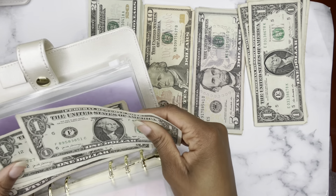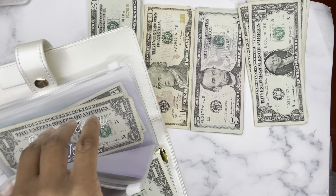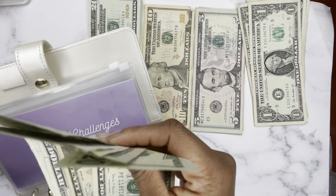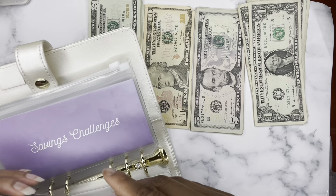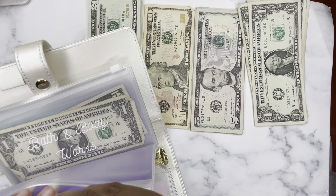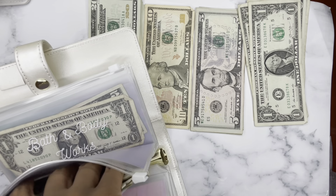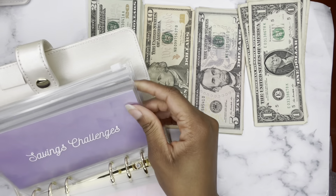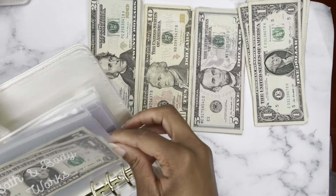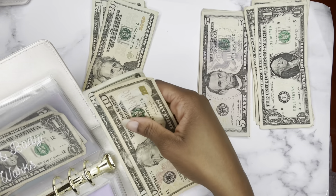Anniversary gets nothing because — wedding, right? Valentine's Day gets nothing because — wedding, right? Savings challenges — I'm actually putting this $8 of our rollover money into my savings challenge envelope. I'm not going to count this until I film my Saturday savings video, so then you can see the total I saved for the month of March.